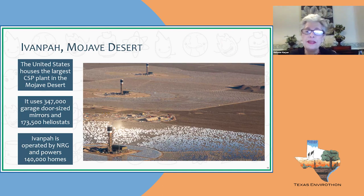In the United States, Ivanpah is the largest solar power tower, located in the Mojave Desert. It uses 347,000 garage-door-sized mirrors and 173,500 heliostats that track the sun. Ivanpah generates enough electricity to power 140,000 homes.